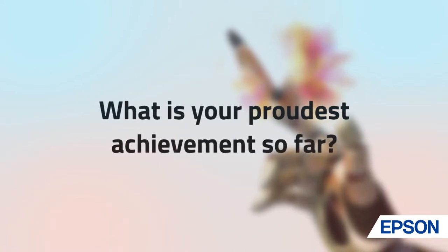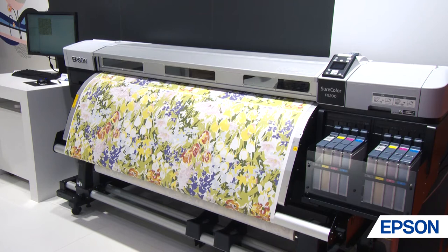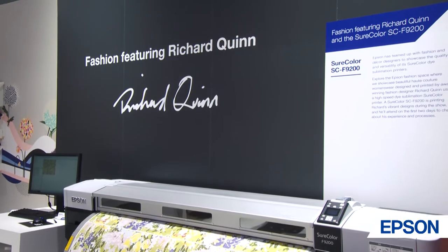There have been quite a few good highlights over the last year since graduating the MA. I went on to win the H&M design award, and collaborating with Epsom has been really good because we're opening our own print studio in London, and having such high-end technology collaborating with the studio really allows us to offer cutting-edge technology to young designers as well.